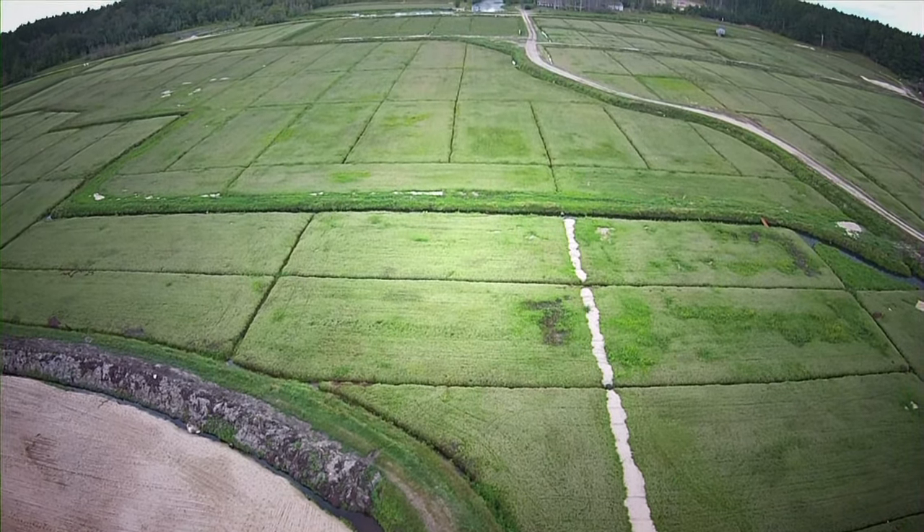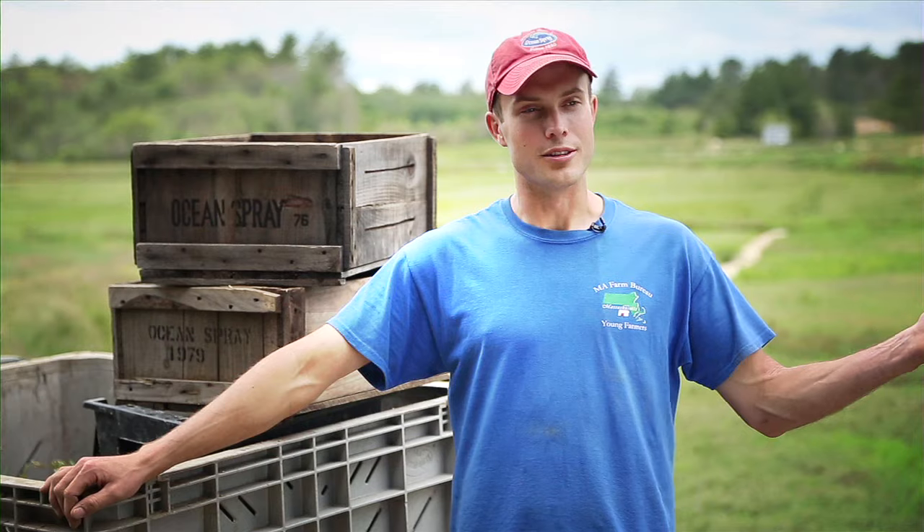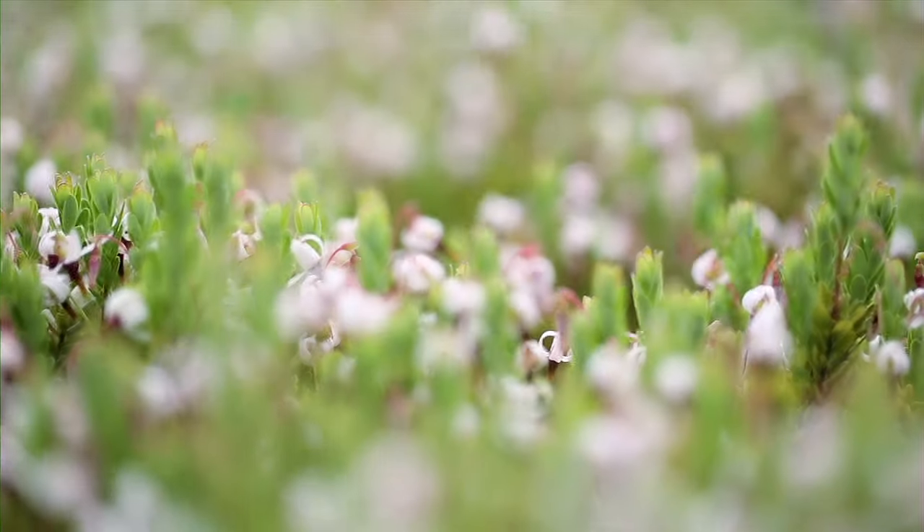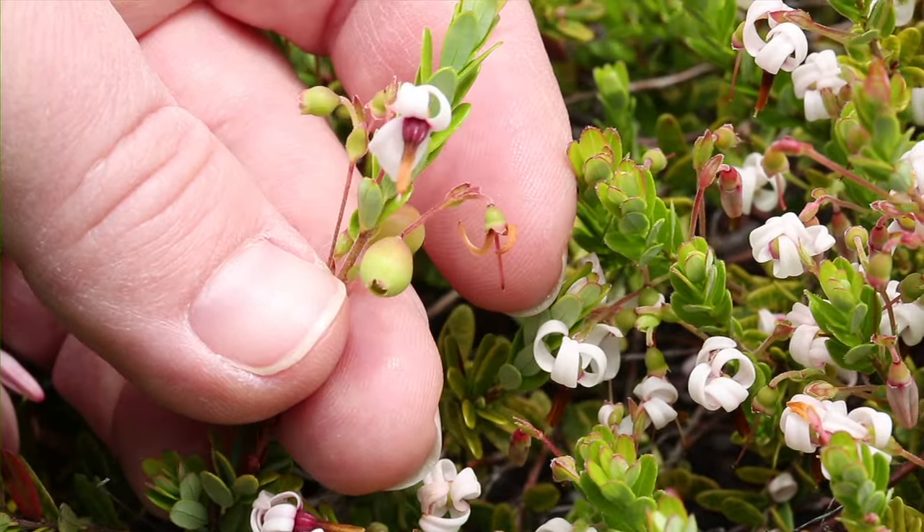Cranberries are cultivated all year. Sometimes it surprises people because they associate cranberries just with the harvest. Unlike harvest, the cranberry beds are not flooded. This is what they normally look like. Right now you can see on the bog there's a lot of bloom — the blossoms have come out.